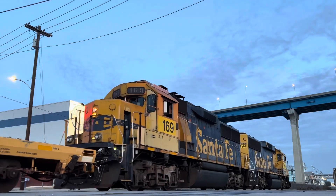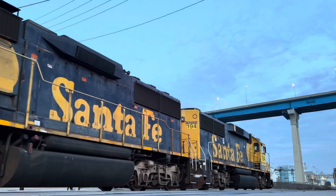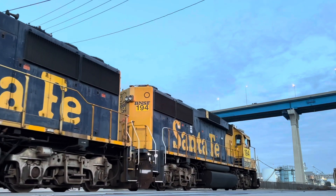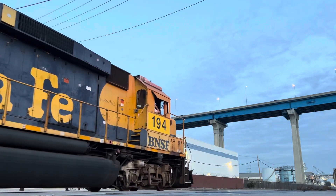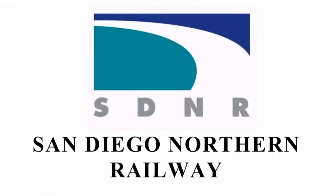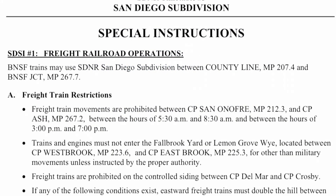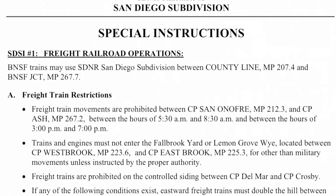San Diego Northern Railway Corporation purchased 41 miles of the surf line and 22 miles of the Escondido Branch in 1994 for planned commuter rail service. Use of the Y gradually evolved and was limited to military movements by BNSF unless instructed otherwise by the proper authority.